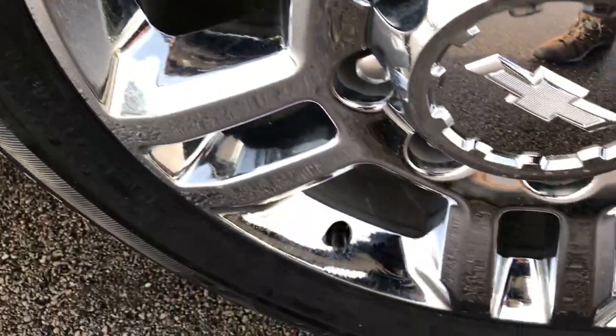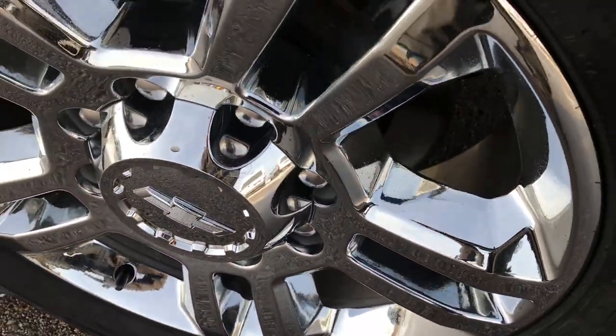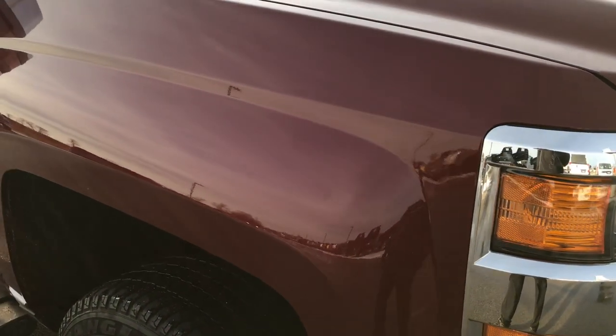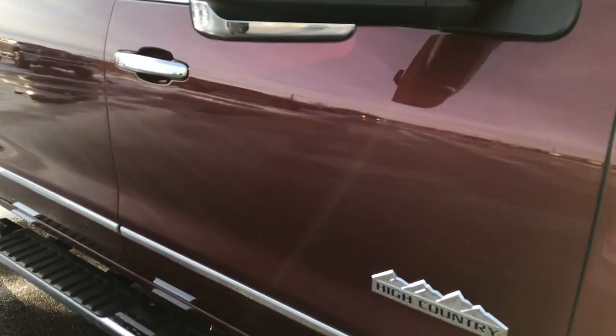The passenger side rim is absolutely perfect as well — no scuffs, scrapes, or corrosion. As you go down this side of the truck you can see just how clean that body is.